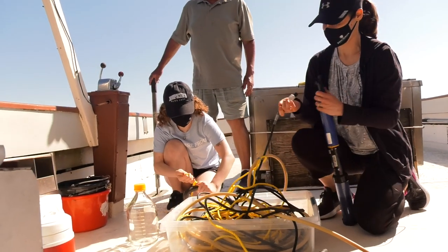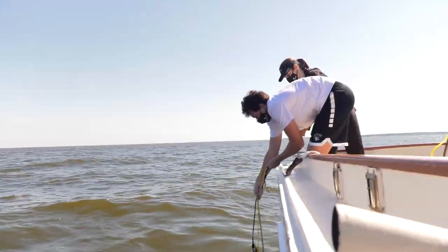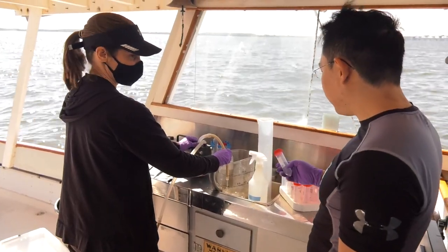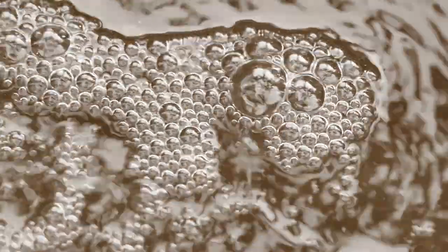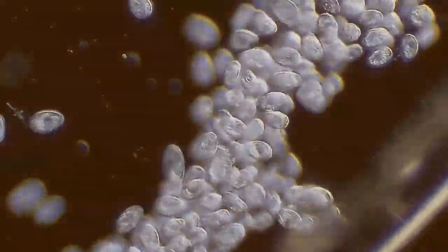I'm just going to hook up this probe and then we're going to send the whole thing down in the water. Once the probe gets down just under the surface here, we study microorganisms by collecting water. There are one hundred to a thousand microorganisms just within that tiny drop of water.